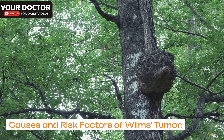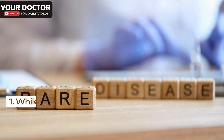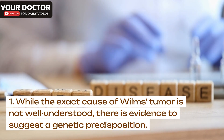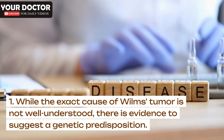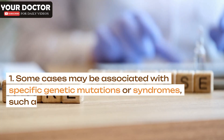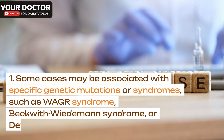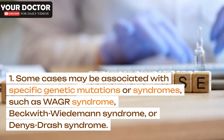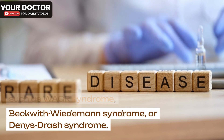Causes and risk factors of Wilms's tumor. Genetic factors: While the exact cause of Wilms's tumor is not well understood, there is evidence to suggest a genetic predisposition. Some cases may be associated with specific genetic mutations or syndromes, such as WAGR syndrome, Beckwith-Wiedemann syndrome, or Denys-Drash syndrome.